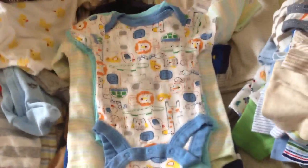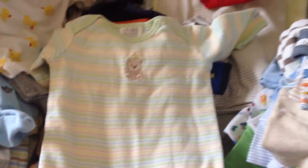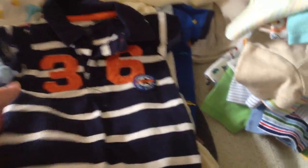Babies R Us. Another little whale outfit. Carter's. And this is adorable — I can't wait to put this on him. It reminds me of his dad because he wears stuff like this.